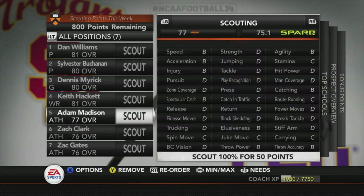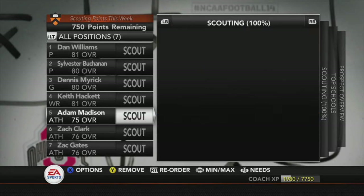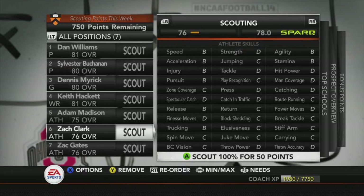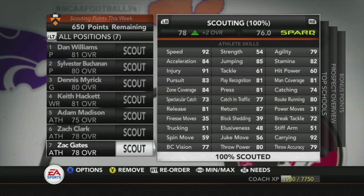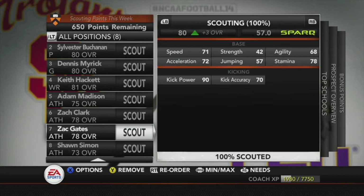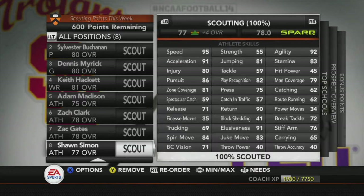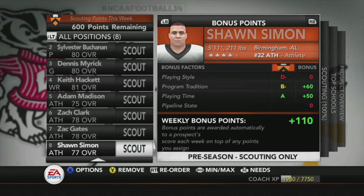The 81 overall prospect, Keith Hackett. Adam Madison — I'll put him on the board because he's a quarterback. Zach Clark — solid 80s, wasn't a quarterback but I'll put him on here. He's got 90 speed, 80 trucking. Zach Gates: 92 speed, 80 throw power — kind of like a Will Sledge type guy, 84 zone. There's one more guy I put on the board: 95 speed, really fast player. 81 zone, 84 spin, 83 juke, 91 elusiveness. Probably could put him at running back or corner — really good prospects here.